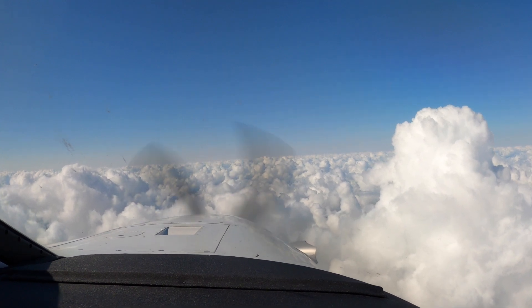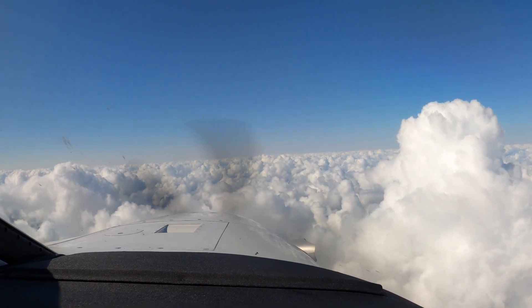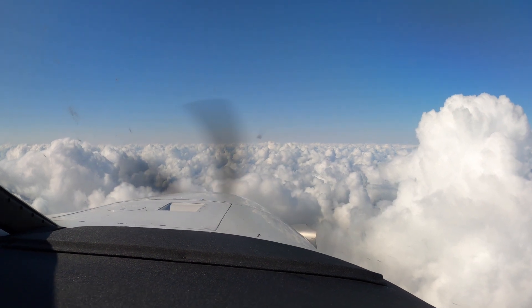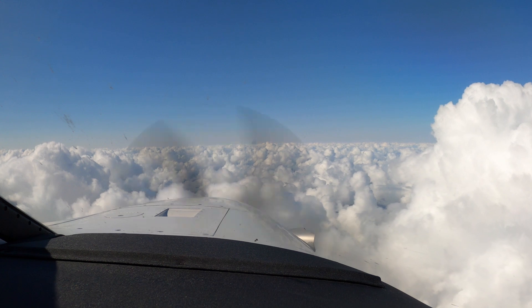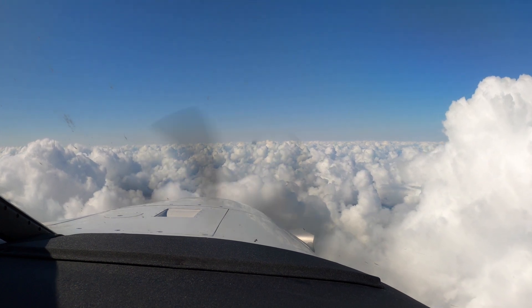Let's listen to the ATIS. 5-1-Zulu: wind calm, visibility 3, mist, ceiling 200 overcast, temperature 25, dew point 22.5, altimeter 29.97.